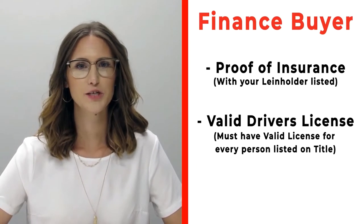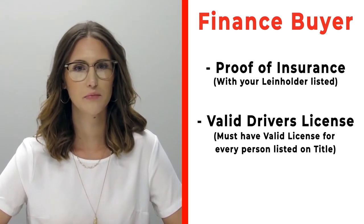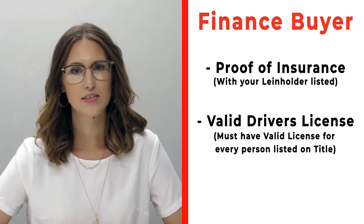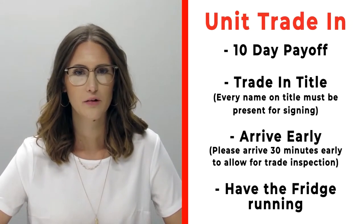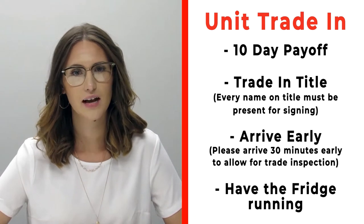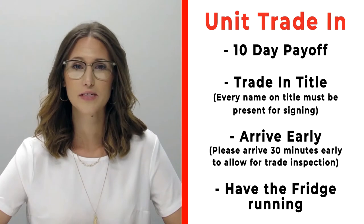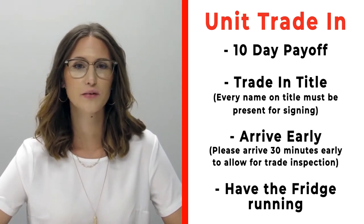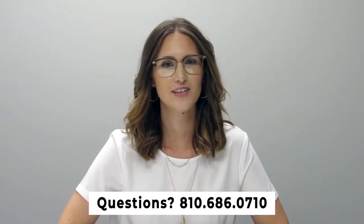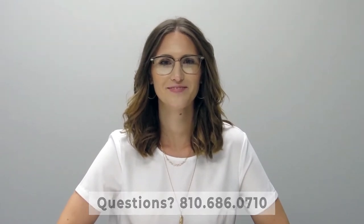If you're a finance customer, please make sure that you bring proof of insurance listing your specific lien holder. If you need that information, please call us ahead of time. Also make sure that you bring all valid driver's licenses of all persons listed on the title. If you have a trade-in, bring your 10-day payoff, your title, and all persons on that title. Arrive 30 minutes early so we can properly inspect your unit, and make sure that you have the fridge on and running prior to arrival. If you have any questions, feel free to give us a call at 810-686-0710. Thanks so much, have a great day!